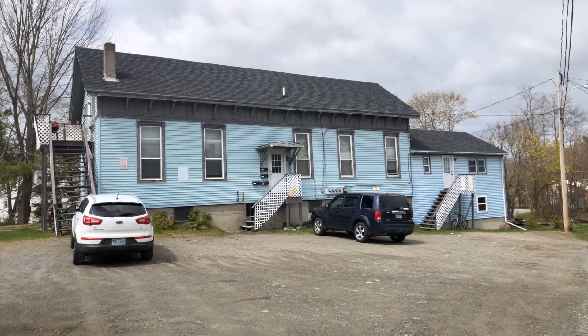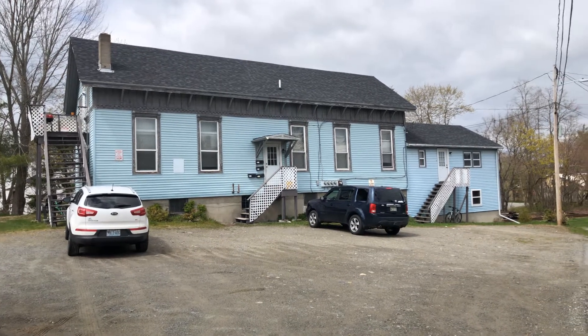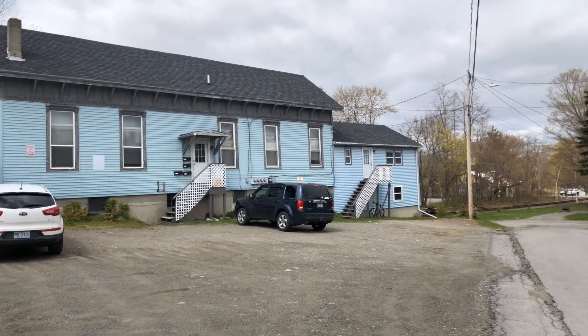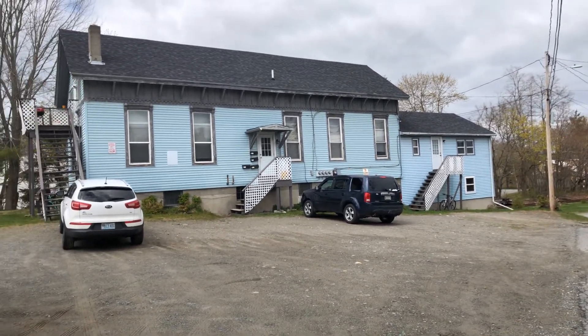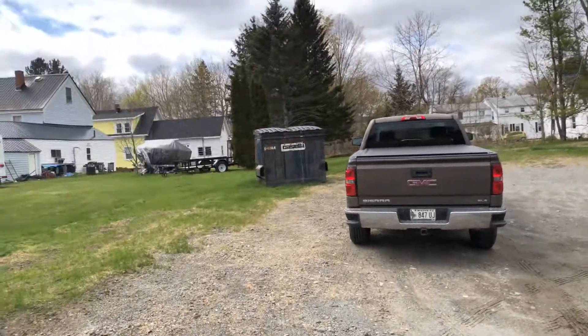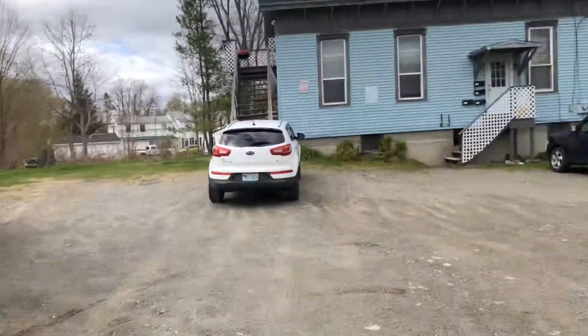Here we are today at 2 School Street in Orono, a four-unit building downtown Orono. Sits right on the railroad tracks. A three-bedroom unit on the end, two two-bedroom units in the middle, and a one-bedroom apartment on the second floor. Dumpster for garbage right at the end of Pine Street in Orono.